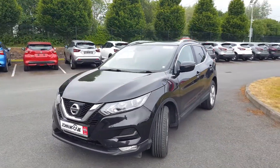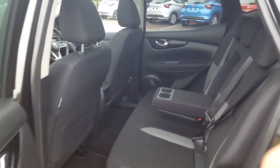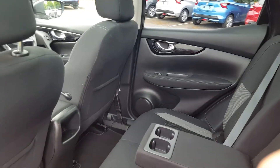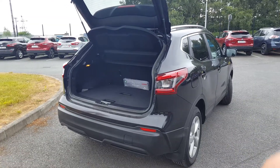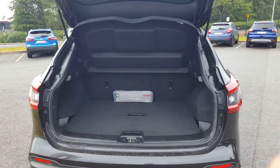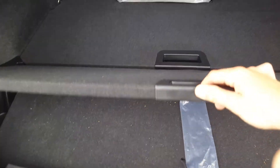I'll give you a full run of the interior in just a second. Here we have a lovely black cloth interior with a portable armrest, two cup holders, and all four electric windows. There's actually plenty of room in the back. Just to give you an idea of the boot capacity, it's just over 420 liters. As usual, the Qashqai comes with the two divide-and-hide compartments.